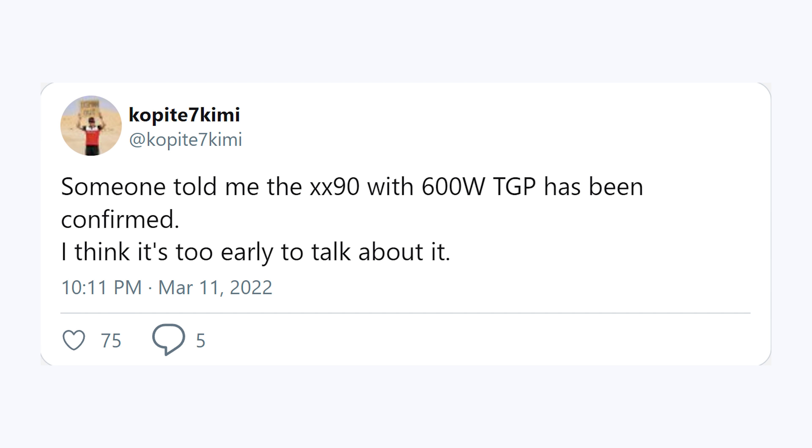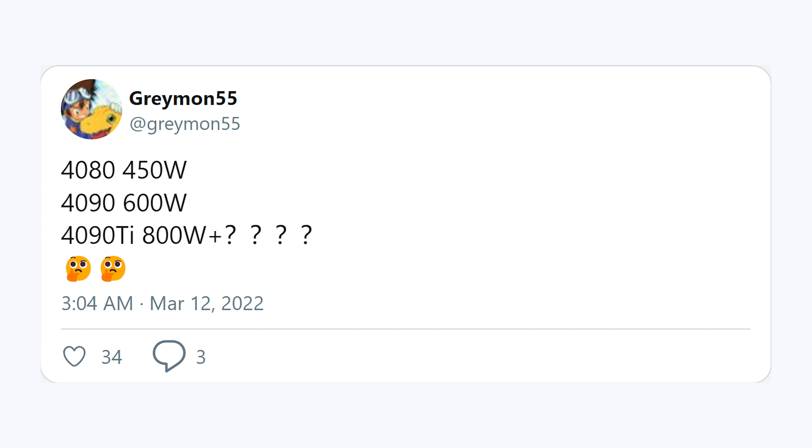This information comes from the leaker Kope7Kimi on Twitter, who said: 'Someone told me the XX90 with 600 watt TGP has been confirmed. I think it's too early to talk about it.' We also got a quote from another leaker, Greymon55, who said: '4080 — 450 watts. 4090 — 600 watts. 4090 Ti — 800 watts plus.'